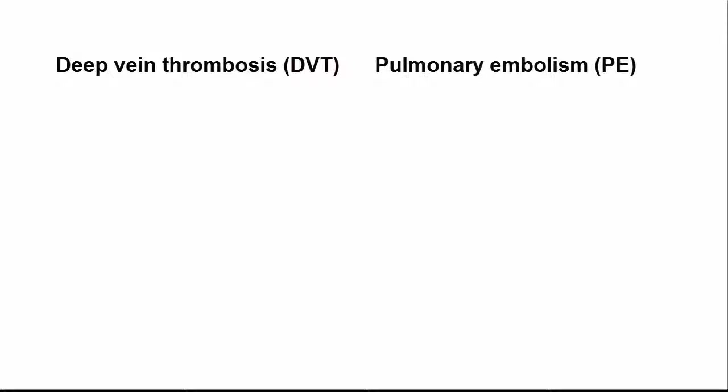Treatment and management of blood clots, including deep vein thrombosis, or DVT, and pulmonary embolism, or PE, involves a number of potential options.